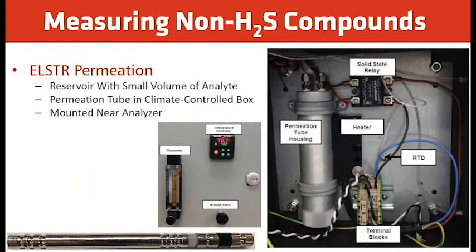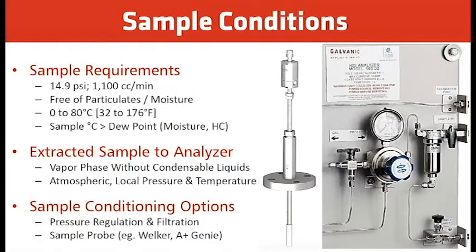The Elster permeation device is a reservoir with a small volume of analyte, mounted in a climate-controlled box near the analyzer. By maintaining a constant temperature, the permeation rate stays consistent regardless of ambient temperature fluctuations. If you know the temperature and flow rate, the concentration will stay the same without any variation.